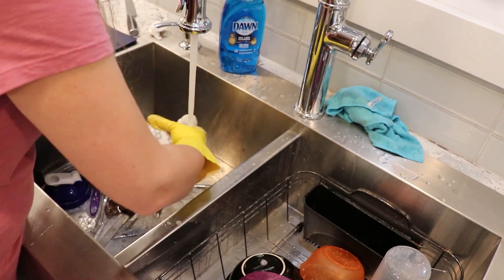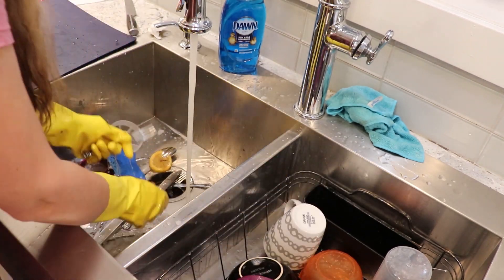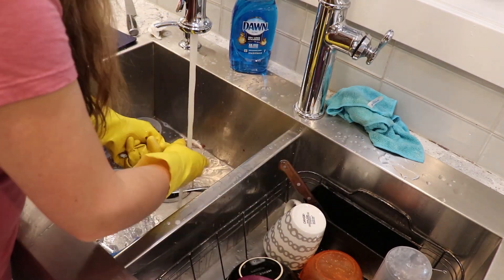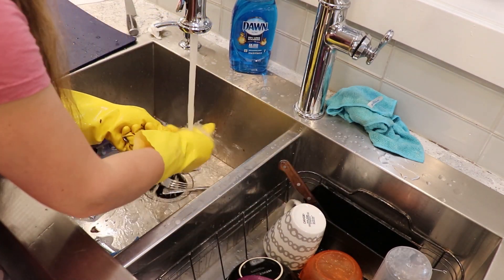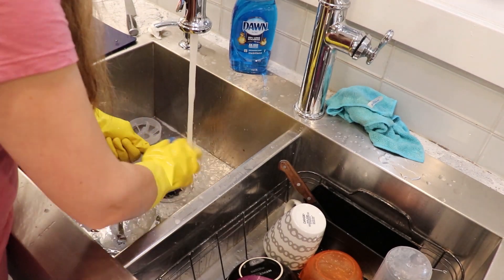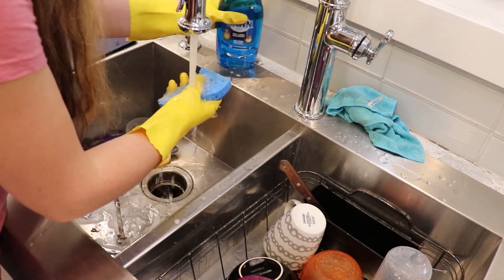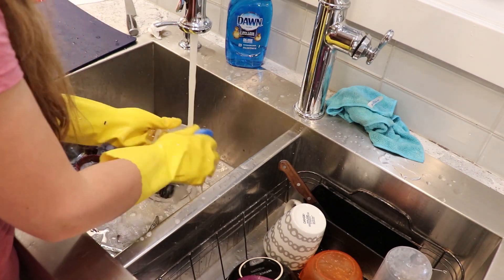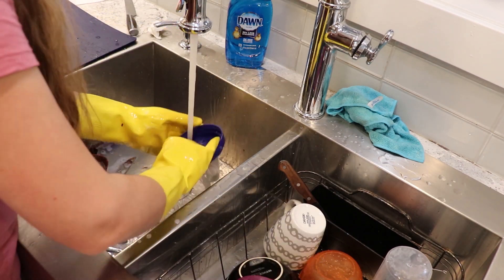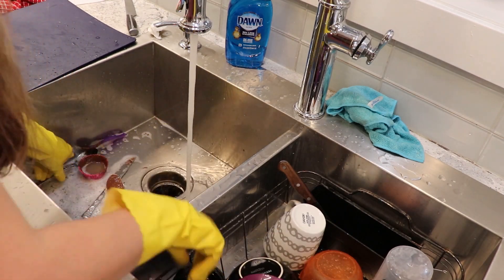What I do is plan ahead knowing that if something is coming up, I'm going to have more things to do, like packing. So the days leading up to it I will usually do more cleaning in one day versus spreading it out over a few days. That leaves me time for packing and making sure we take everything before we leave.